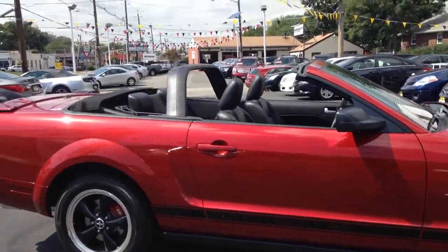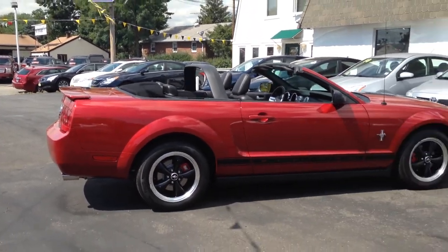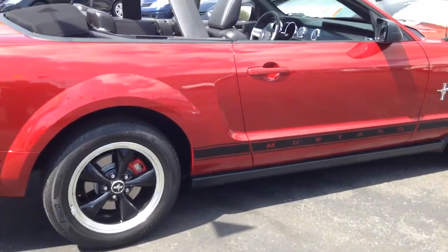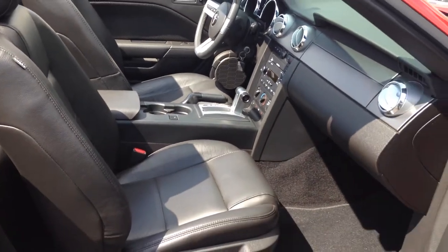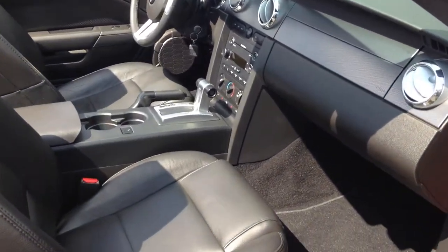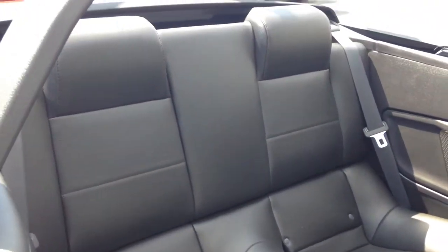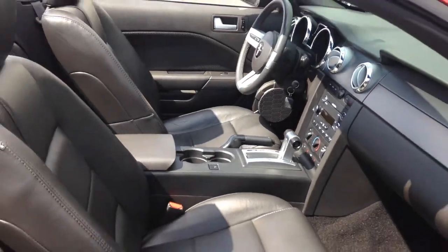You have to do yourself a favor — come down, take a look, sit in it, and drive it. If you're looking for a Mustang, this is the one you want to buy. It could be your everyday car, weekend car, or summer car. Whatever you buy this for, this is a head turner and you're just gonna love the way it handles. We just went over five minutes on the video — you know I usually do about two and a half to three minutes, but this is just one of those cars that deserved more time.